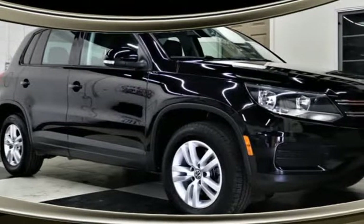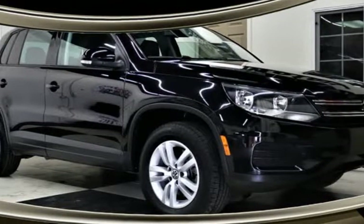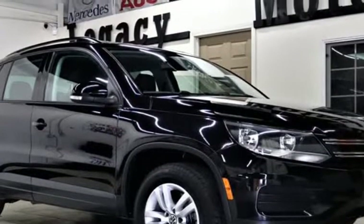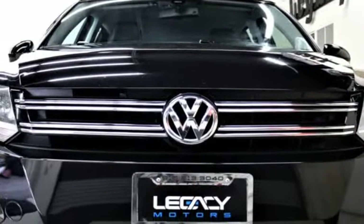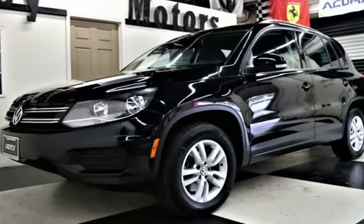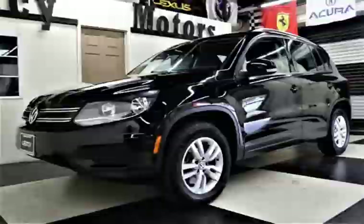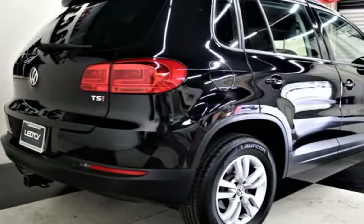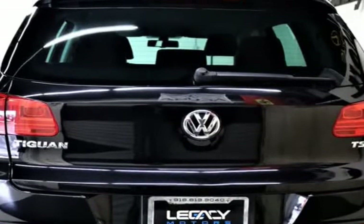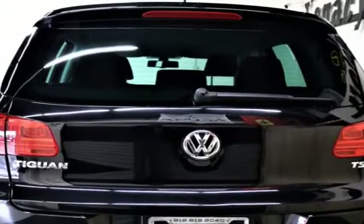This 2016 Volkswagen Tiguan is brought to you by Legacy Motors Inc. This is a 2016 VW Tiguan S Sport Utility, turbocharged 2.0-liter, 6-speed automatic. Our great-looking 2016 Volkswagen Tiguan SUV is displayed in a stunning black-on-black leather heated seat interior.